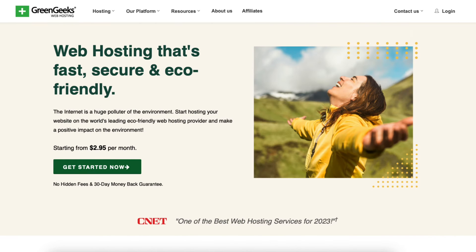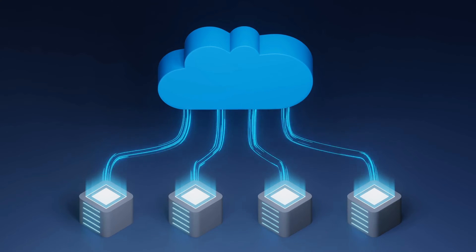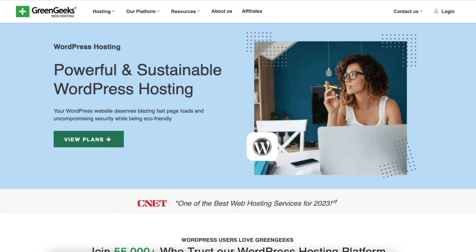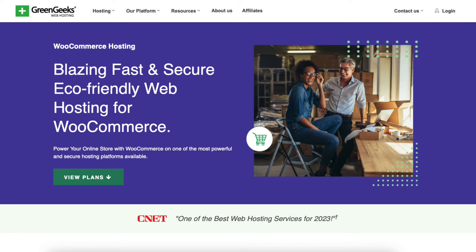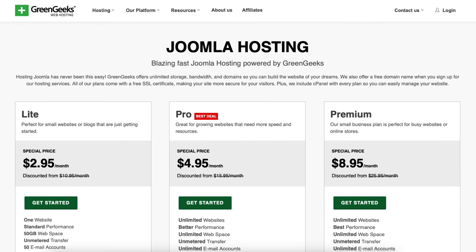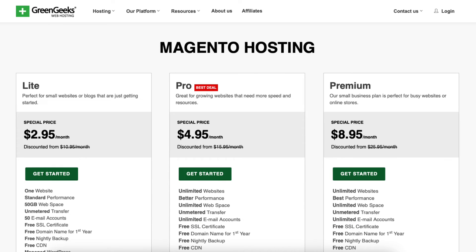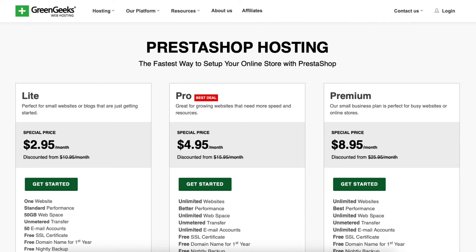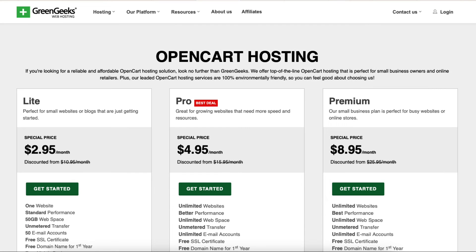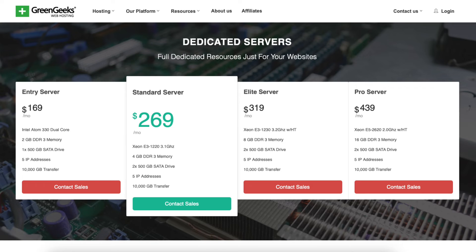Green Geeks web hosting consists of popular shared hosting plans. Other hosting services Green Geeks offers include WordPress hosting, WooCommerce hosting, Drupal hosting, Joomla hosting, cPanel hosting, CMS hosting, Magento hosting, PrestaShop hosting, Opencart hosting, VPS hosting, Reseller hosting, and Dedicated Servers hosting.